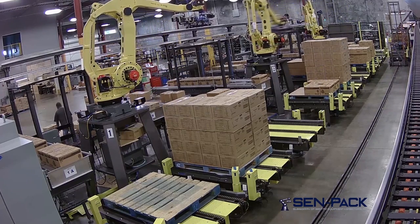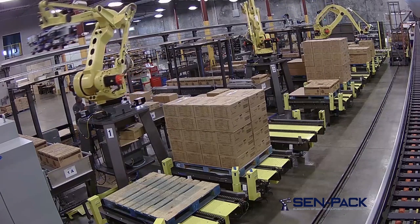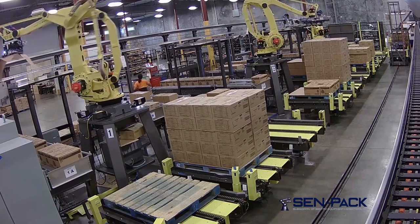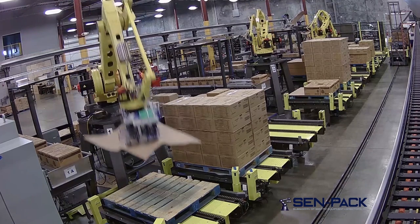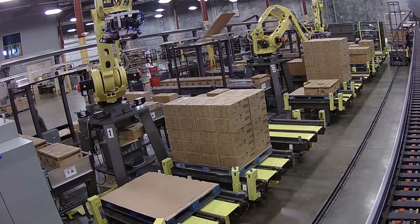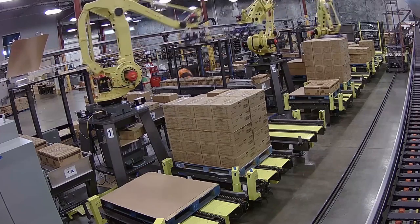From its rugged conveyor framework to its stout robot-based construction, from its transfer cars to its durable end-of-arm tooling, this system is built to last. Through superior robotic safety, technology, and reliability married to robust and proven automation, CENPAC's robotic palletizing systems are truly one of a kind.